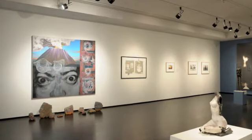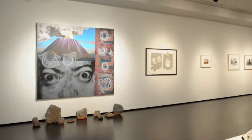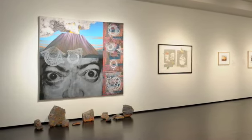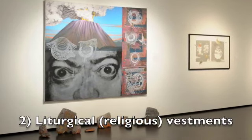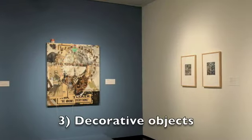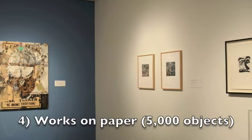This drawing you in with beauty and then revealing something heavier is really interesting for me. The museum has actually over 10,000 objects in our collection. We have six main areas of focus: California history, liturgical vestments, decorative arts, works on paper, painting and sculpture, and new media. Our works on paper is our largest area of the collections, over 5,000 objects.